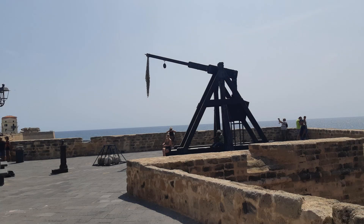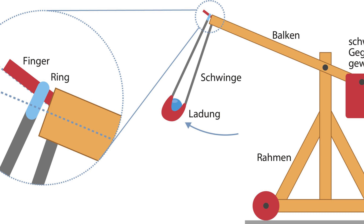A trebuchet is an ancient siege weapon that was widely employed during the medieval era, dating back to the 4th century BC. Also known as a catapult or a counterweight catapult, it was designed to launch heavy projectiles over long distances, enabling armies to breach enemy fortifications and castles. It played a critical role in warfare for centuries and stands as an excellent example of medieval engineering and ingenuity.